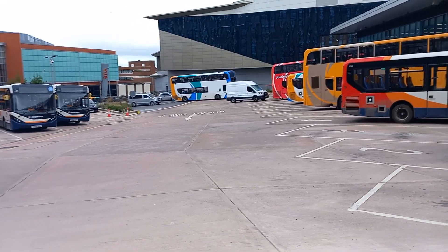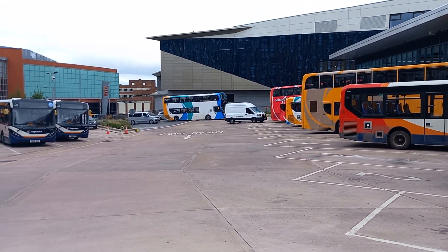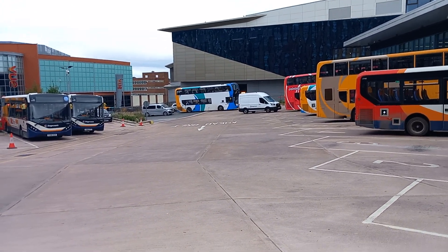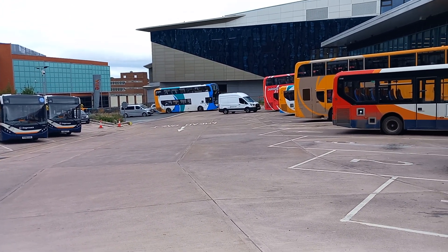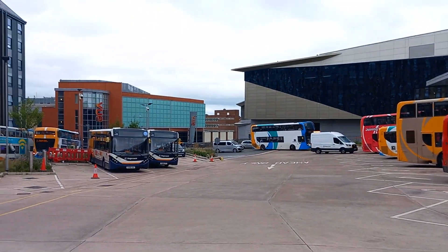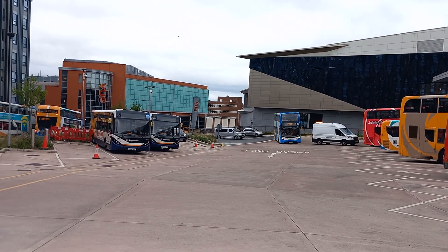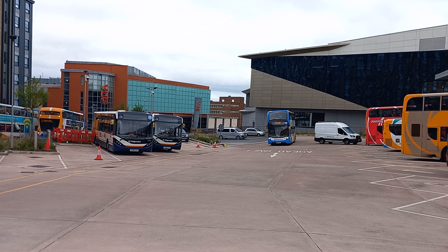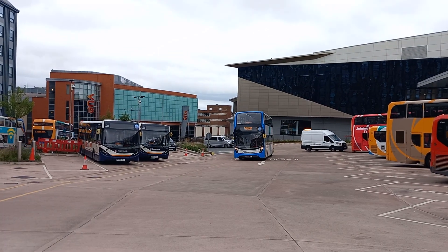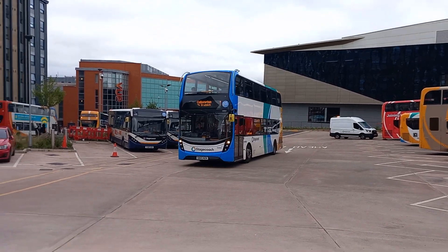Now we've got an Enviro 400 MMC. There's another 57 departing in a minute. The 12 to Cullompton is departing with 10504.